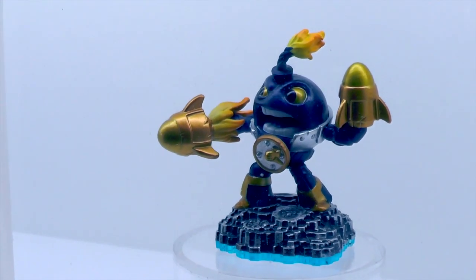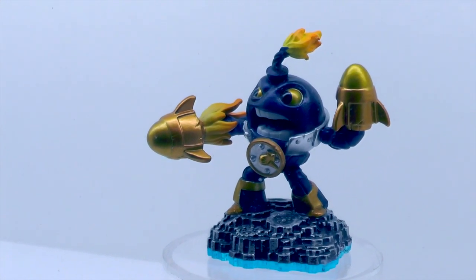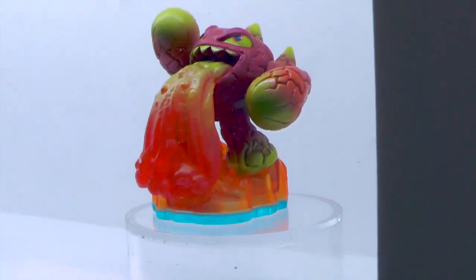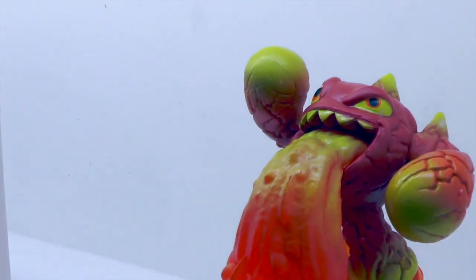This is Countdown, one of the characters new to Swap Force and one of Lou's favorites — one of the first characters ever shown at the reveal event. And always a favorite: Lava Barf Eruptor, one of the few toys you can get that's actually barfing, reflective of his awesome in-game action.